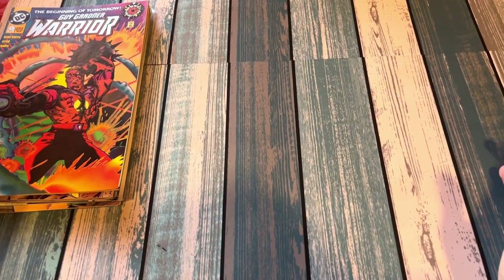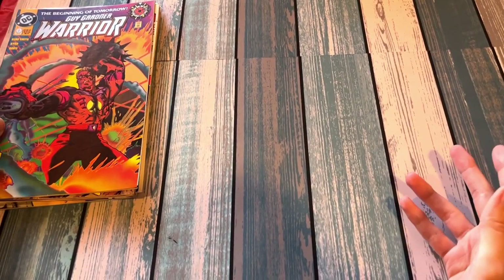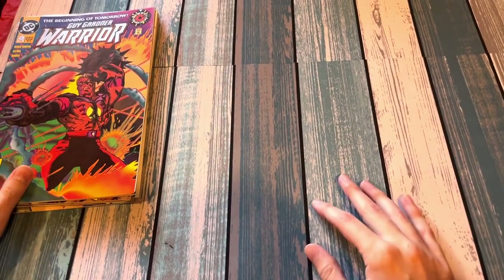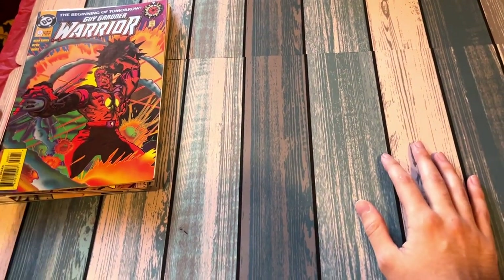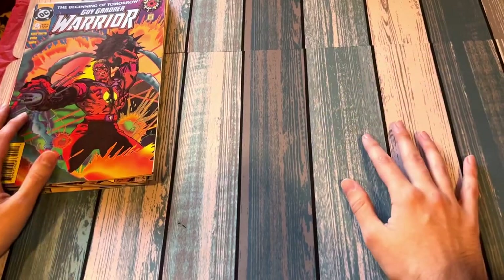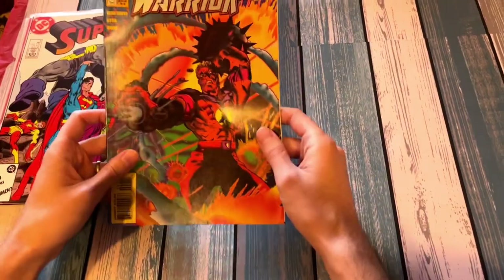Hello there, this is my first ever comic haul. I kind of got out of comics for a while. I was in the military, which meant I was traveling a good bit, so I did digital comics, then college, marriage, moving around — I didn't want to carry a bunch of stuff, so I mostly gave it away. But recently I went on a kick, and I'll just get right into it.